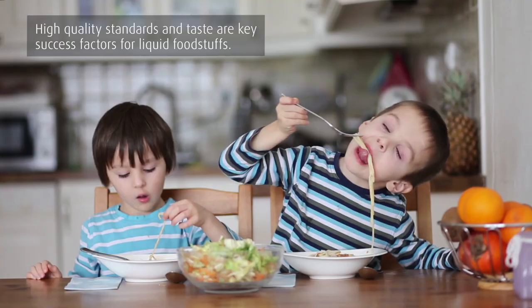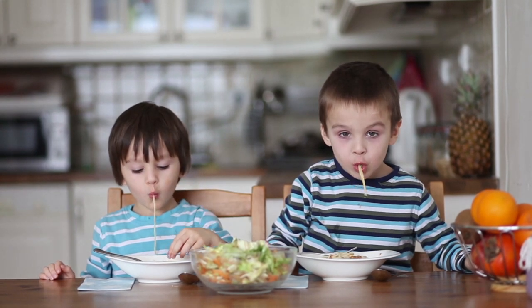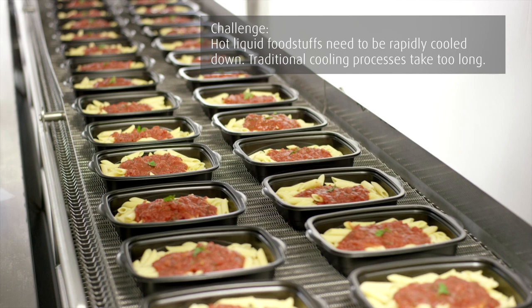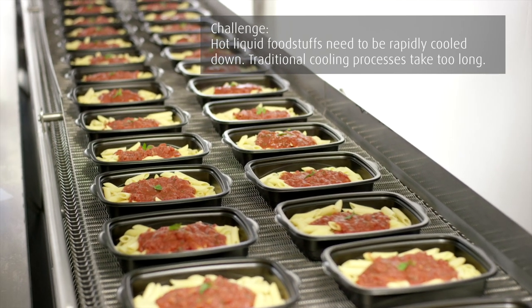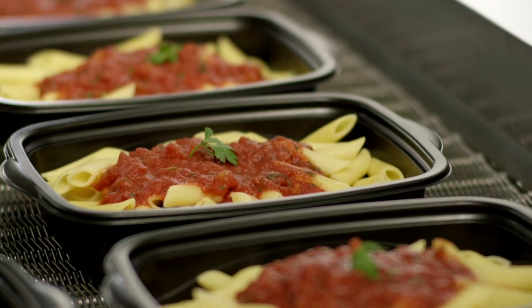It's all about taste. Today's consumers expect a gourmet experience when they taste liquid products such as sauces and soups. The industry is challenged to rapidly chill hot liquid foods after they have been cooked. Traditional cooling processes involve high capital cost and still take hours to chill the product, resulting in low daily output.